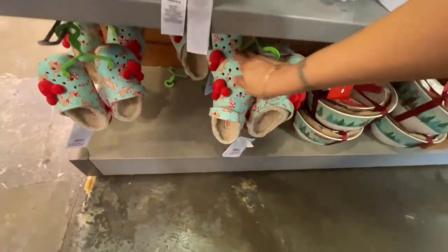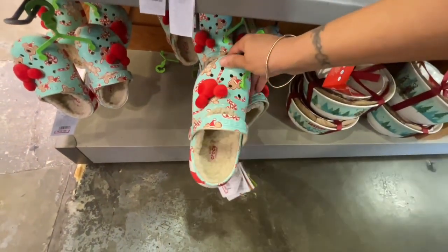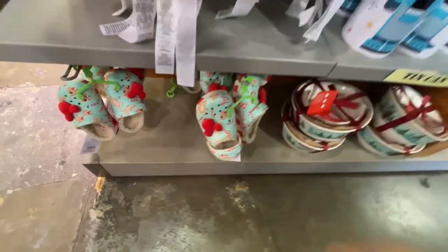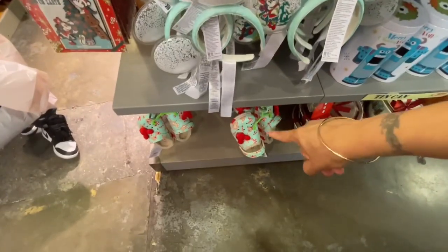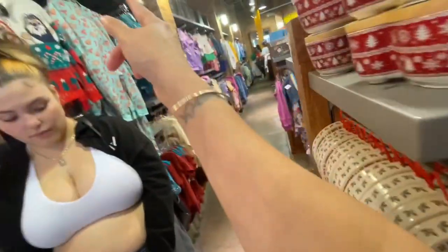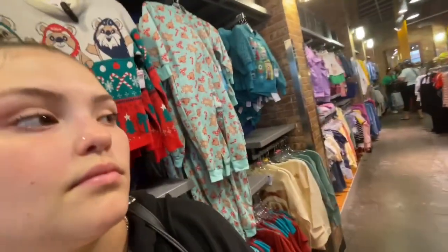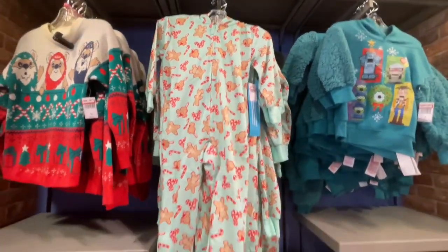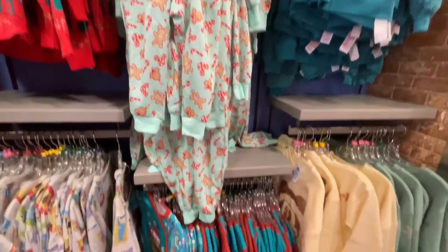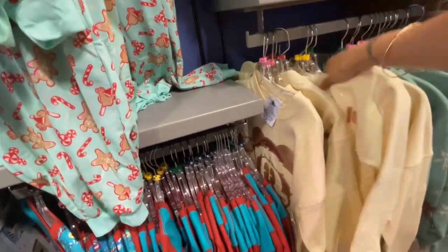They also have the Crocs — they have the Crocs that match the pajamas, but these are the kid ones. Look at the Crocs and the chain. They have the one piece for her too. They still got Christmas — oh they have this one and they have the adult ones too.